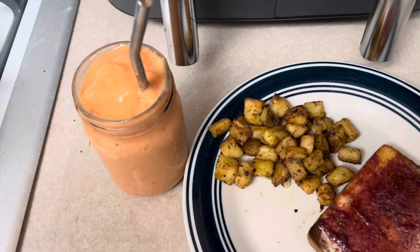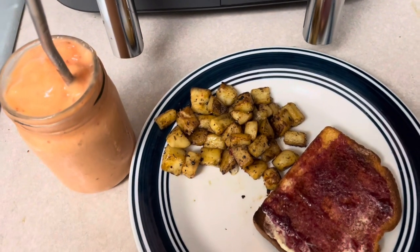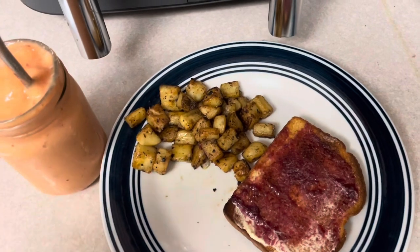Okay, we have our smoothie and then a piece of toast.